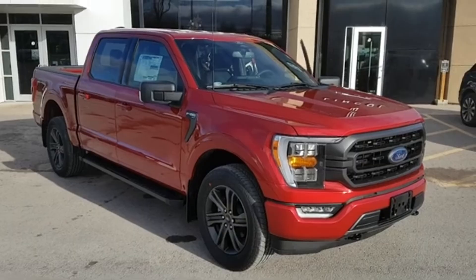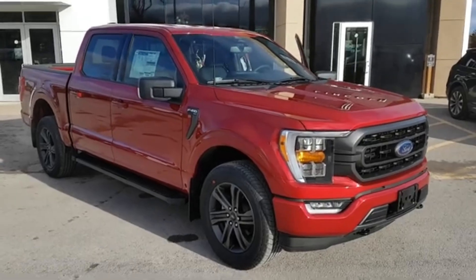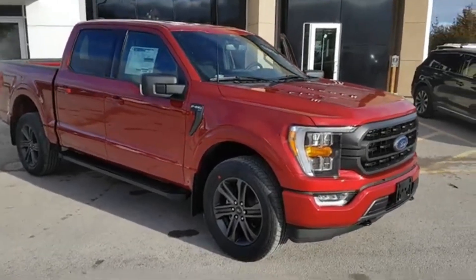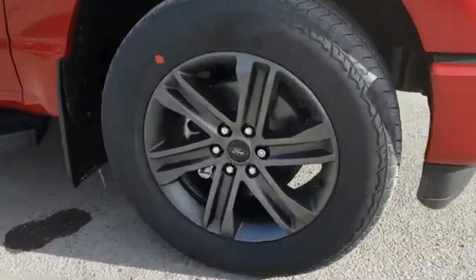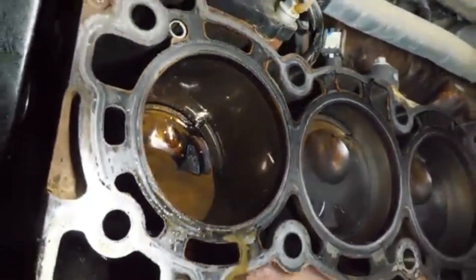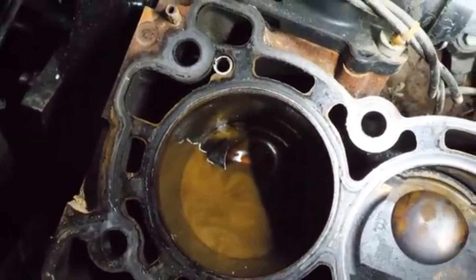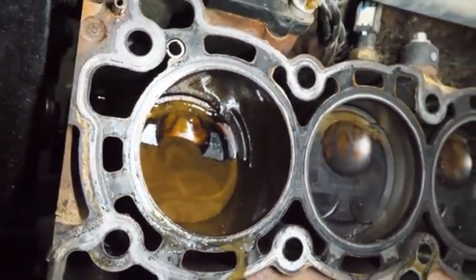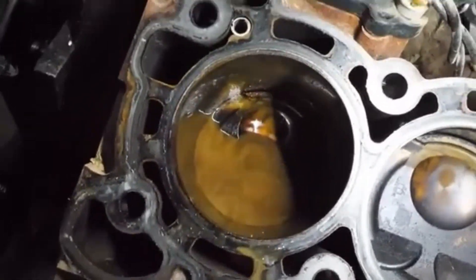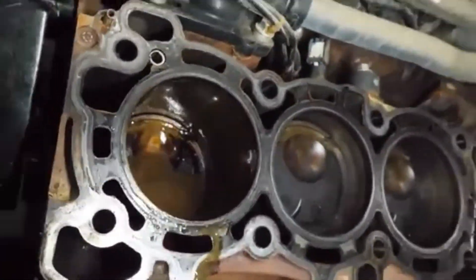The most common early issue was oil pan leaks, particularly on 2015 through 2017 models, where RTV sealant failed prematurely, prompting Ford to issue a TSB, recalls, and redesign the pan. Timing chain rattle was another concern, mostly in 2016 through 2018 builds, and Ford eventually improved the tensioners and chain geometry in response. Another problem reported on some early models was coolant intrusion due to head gasket failure, where coolant would seep into the combustion chamber, potentially causing white smoke, rough running, or even internal damage over time if left unchecked. While not as widespread, it was a notable concern and led many owners to pursue repairs under powertrain warranty.